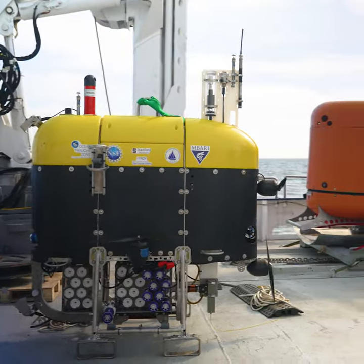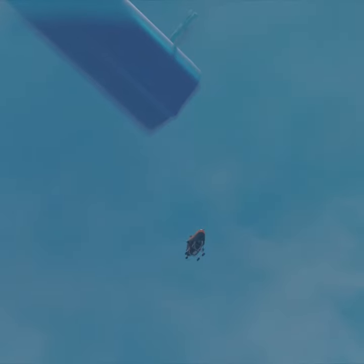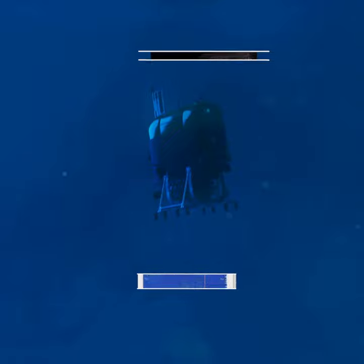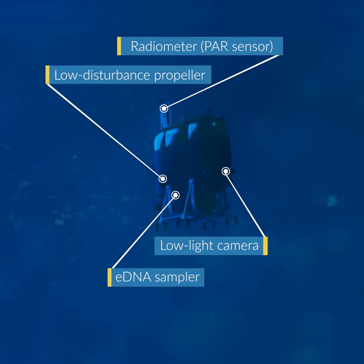Guided by data from a sensitive radiometer, Mesobot can measure and follow isolumes — layers of constant light level — to mimic the same cues animals respond to. Mesobot also carries a sampler that pumps large volumes of seawater through filters to collect environmental DNA.